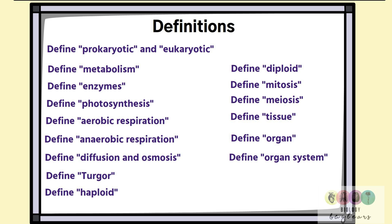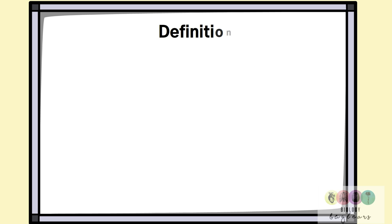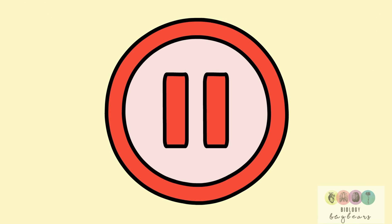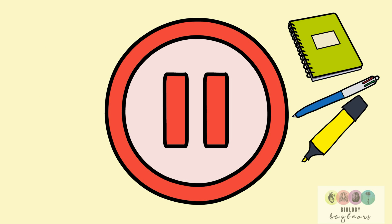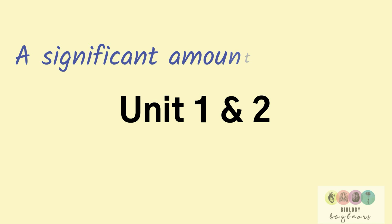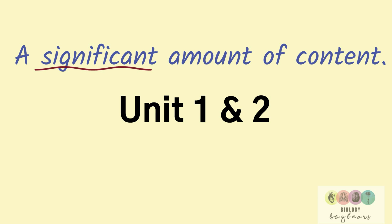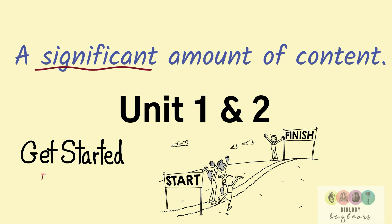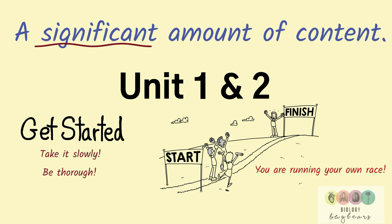I've gone through the syllabus and made a list of all the definitions from unit two that you need to know. When you're revising, pause the video, get your definition notebook out, get the coloured pens and add to your table. You've already covered most of unit one and unit two — that's a significant amount of content. Can you imagine having all of that revised by midterm break? So get started. The earlier you start the better. Take it really slowly, don't overburden yourself, and be very thorough. Most importantly, know that you're running your own race — don't be in competition with anybody else. Just do your own thing and the very best of luck.